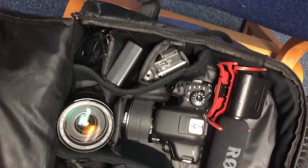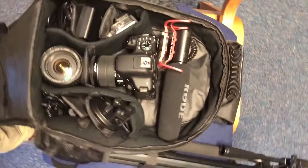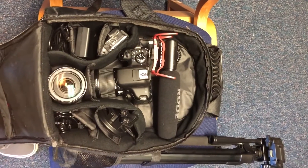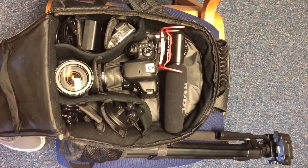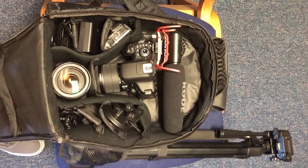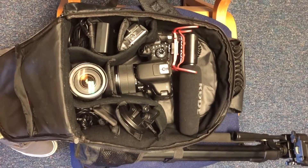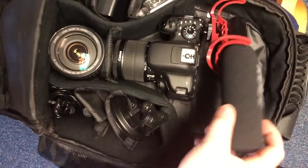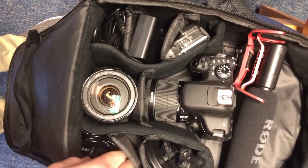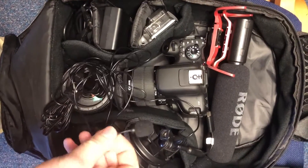For sound I have a basic Rode VideoMic — these are great for throwing on top of your camera and getting acceptable audio quality. The key to any video, even if you have the crappiest camera, is good sound — that's already like half the video. You can have the best cinematography and color grading, but if your sound is crap it ruins everything. Whereas a mediocre video with good sound is a lot better. I keep this plugged into the camera whenever I'm filming.